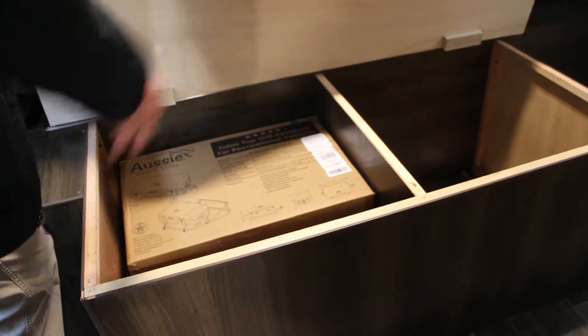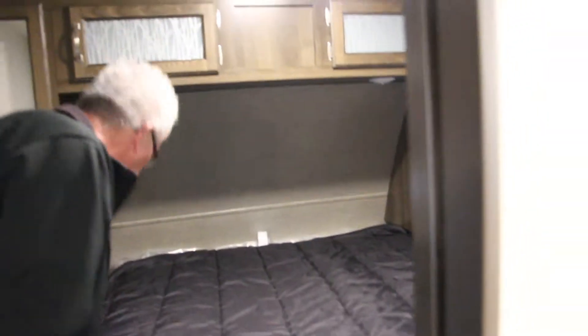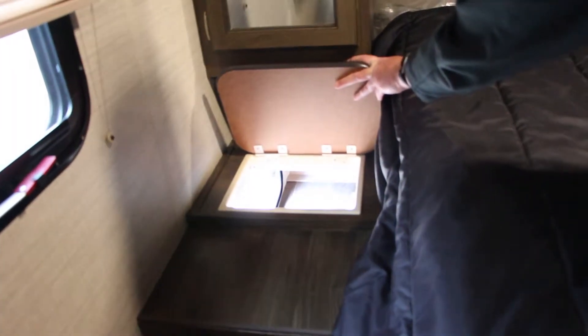Moving on to the bedroom, we do have television hookups and a nice queen sized bed with storage underneath. Also room for your bumper mount grill if you'd like to keep it in here, or some bedding — whatever you'd like. This also has a kind of laundry chute here that goes into the pass-through storage underneath.